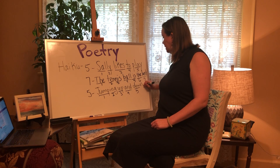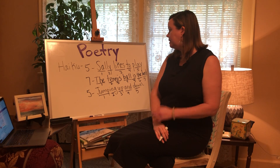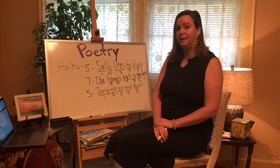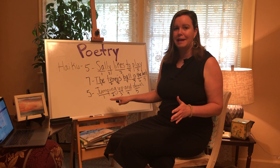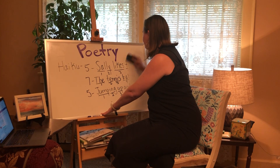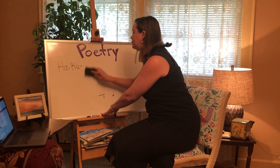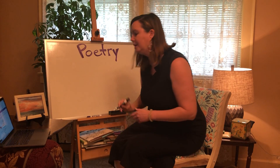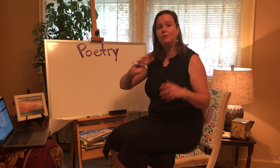So there is a haiku about Sally. We can add a period at the end, and I did capitalize the first word in each line. Sally likes to play. The tennis ball is the best. Jumping up and down. She loves playing with her tennis ball and she's always jumping up and down, so this describes Sally. It's always fun to write a haiku about yourself — describing yourself — and that's something you can do later if you want to.